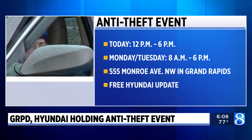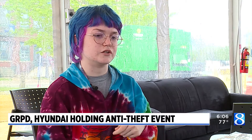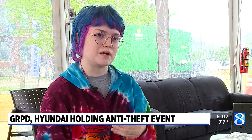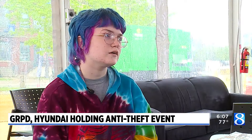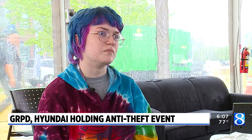A local Hyundai owner told us why it's important to get these upgrades. The actual lock is more of a visual deterrent, so that if someone sees that, they're less likely to break into your car. They can't break it, but it keeps people from messing with your car. It's pretty important, especially given that we have a lag in total transportation.